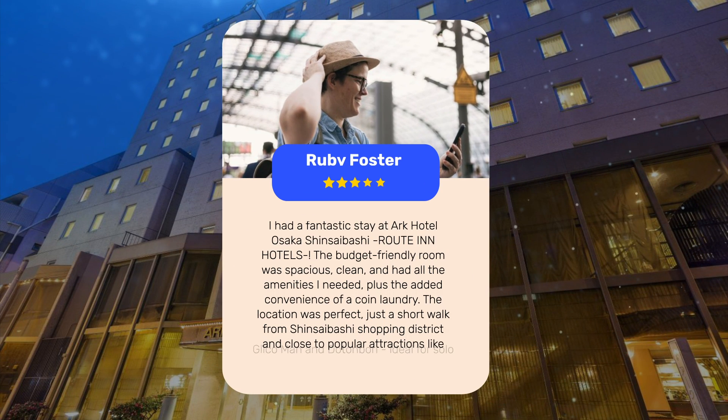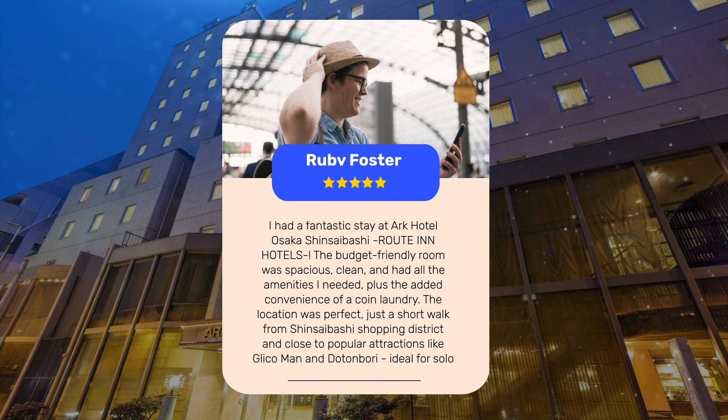I had a fantastic stay at ARK Hotel Osaka Shinsaibashi Route in Hotels Dash. The budget-friendly room was spacious, clean, and had all the amenities I needed, plus the added convenience of a coin laundry. The location was perfect, just a short walk from Shinsaibashi Shopping District and close to popular attractions like Glico Man and Dotonbori. Ideal for solo travelers looking to explore Osaka's vibrant city life.